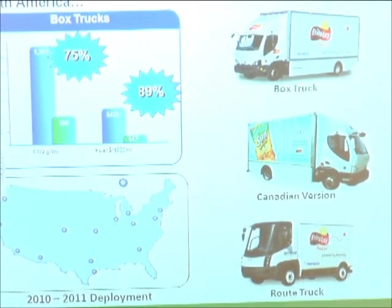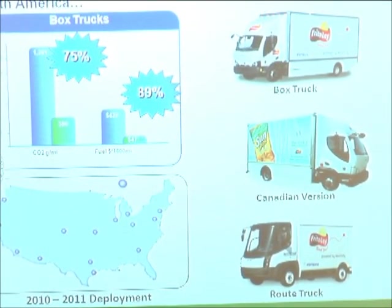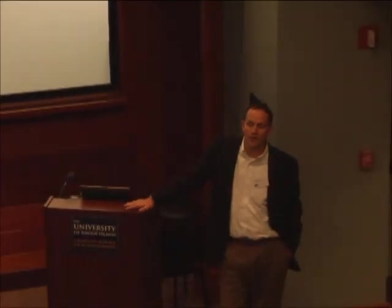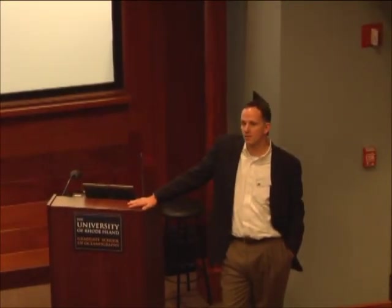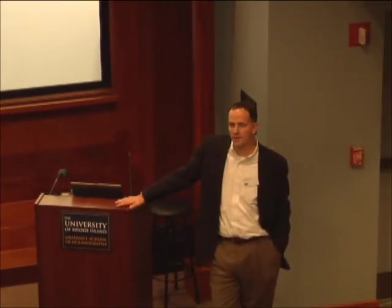On electric, we have committed to 21 vehicles we're putting in place now: five in New York, six in Canada, five in Columbus Ohio next week, five in Texas. That's what we're calling our pilot program. We've actually made a commitment for 155 additional units under this DOE program with Smith Electric. So we'll have 176 all-electric route delivery trucks by mid-next year. We will have the largest all-electric fleet in the U.S. from a private fleet standpoint.